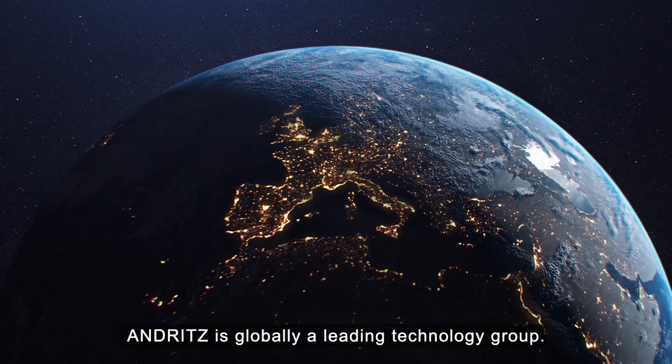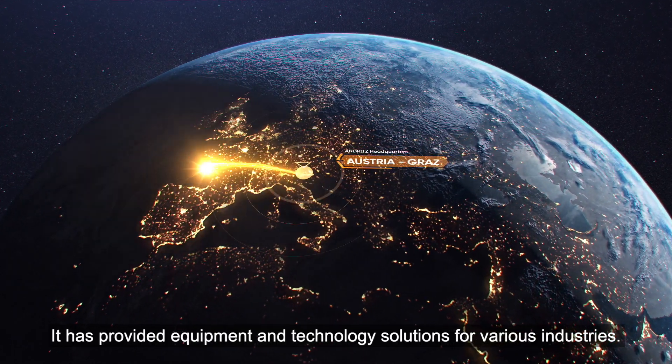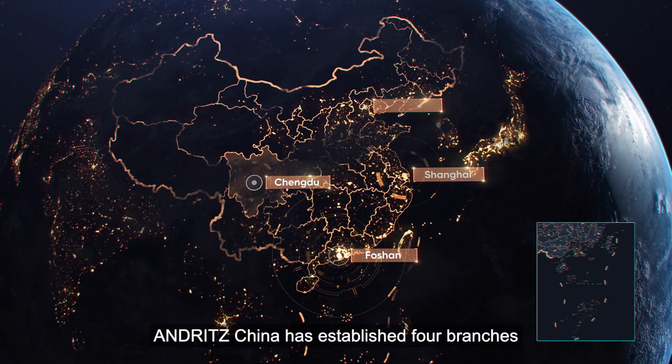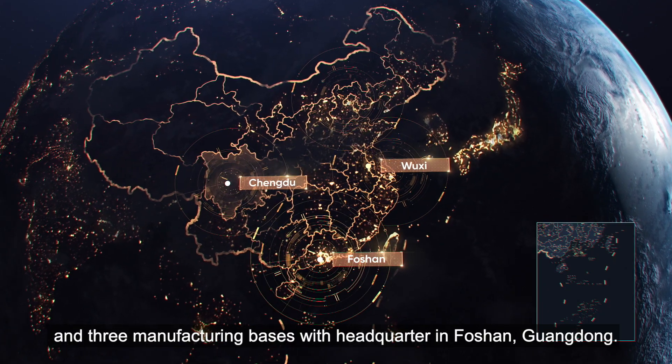Andritz is globally a leading technology group. It has provided equipment and technology solutions for various industries. Andritz China has established four branches and three manufacturing bases with headquarters in Foshan, Guangdong.